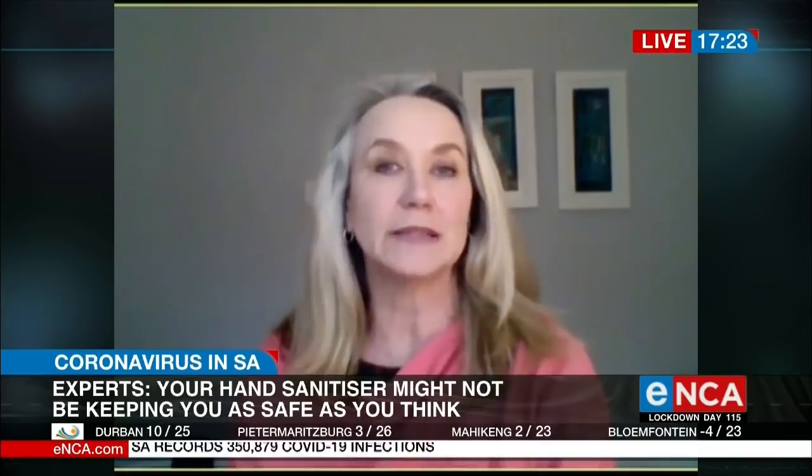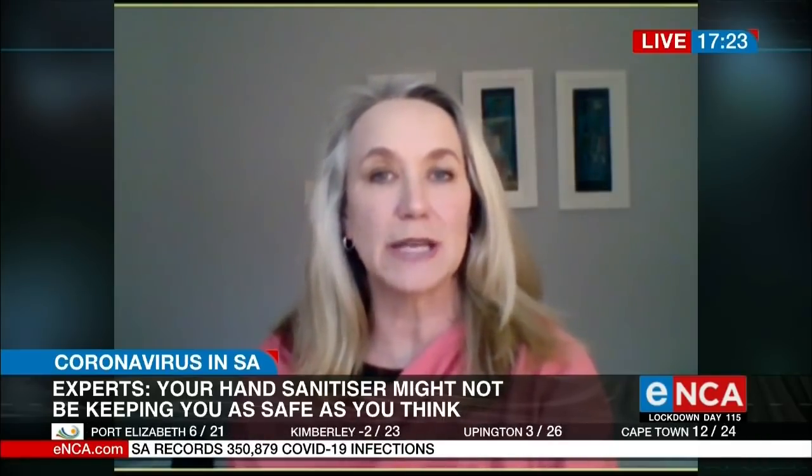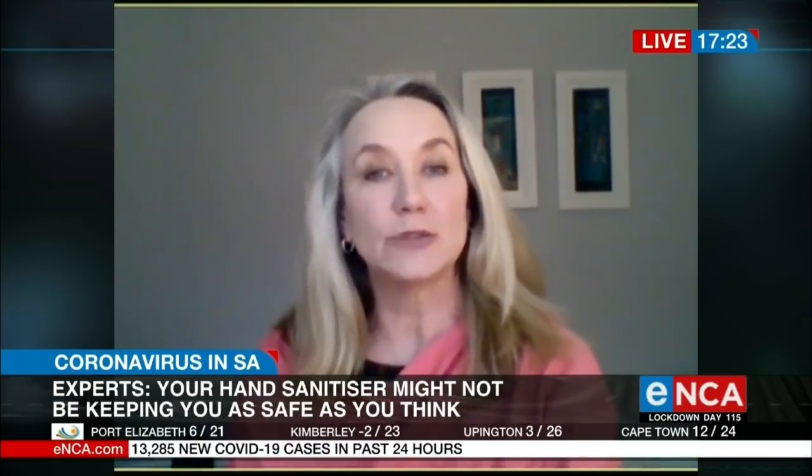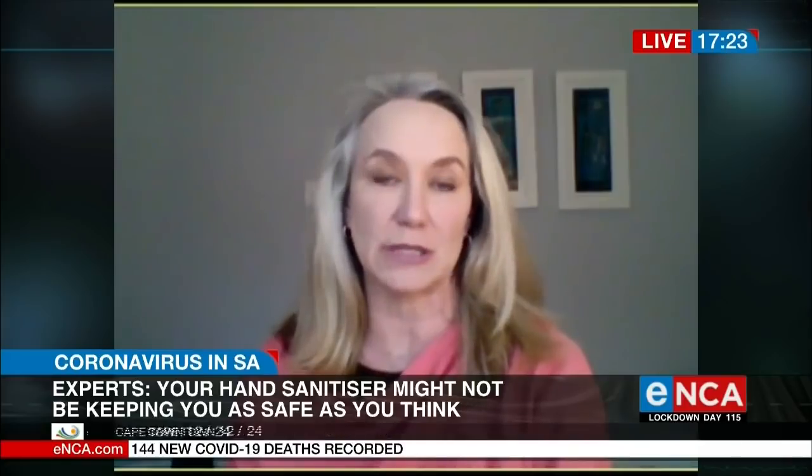Another one is it must be properly labelled. The manufacturer's name needs to be on the product so that there's some kind of comeback. And it is required that we state what the active ingredients are and the percentage of active ingredient in the product.